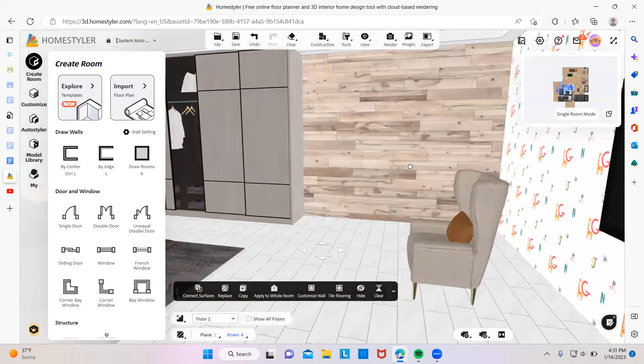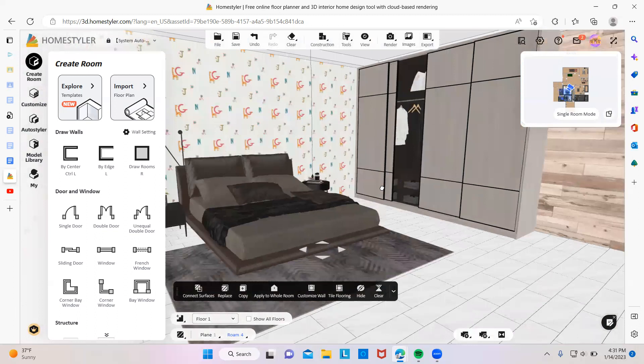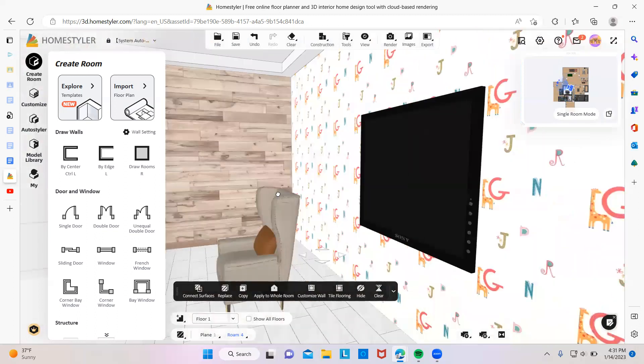Then there's this master bedroom — this bed, closet, chair, and the TV.